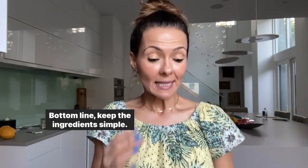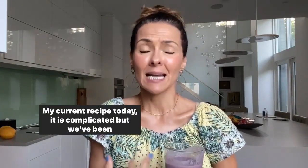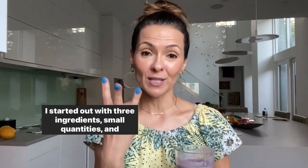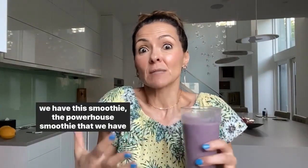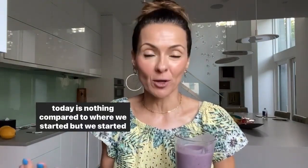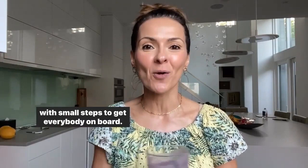Bottom line: keep the ingredients simple. Don't overcomplicate it and go for massive recipes. My current recipe today is complicated, but we've been doing it for 14 years. I started out with three ingredients, small quantities, and over time I subbed out the ingredients, added some more stuff. The powerhouse smoothie we have today is nothing compared to where we started, but we started with small steps to get everybody on board.